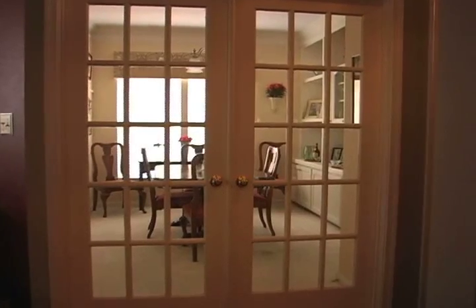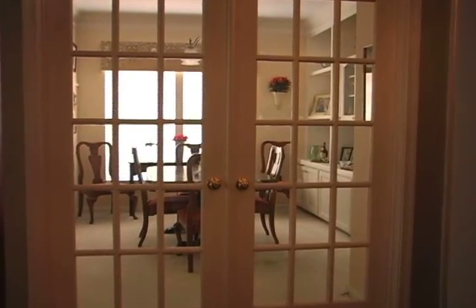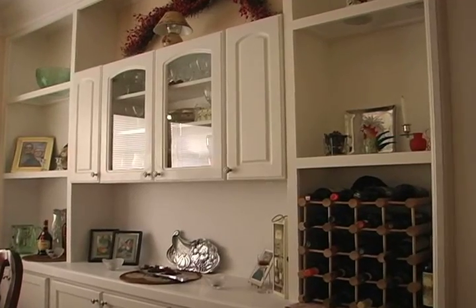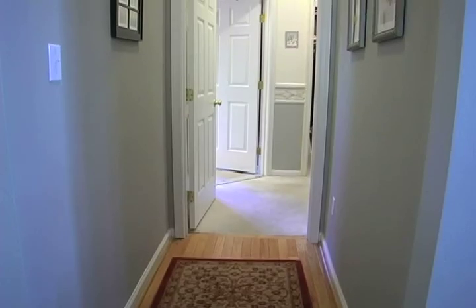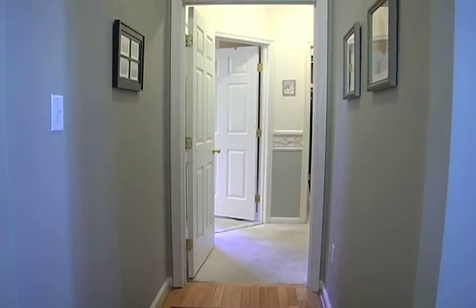Next, head down the hall through the glass doors into the formal dining room with built-in bookcases. Passing the laundry room, head down another hall into the enormous and luxurious master bedroom.